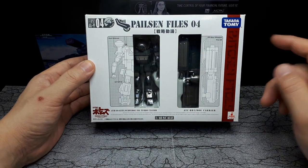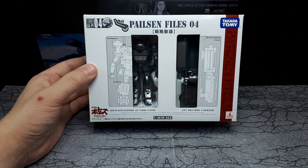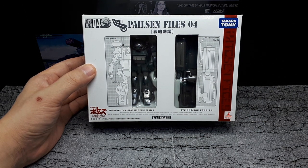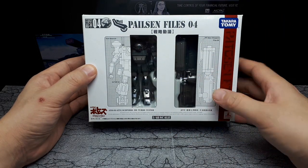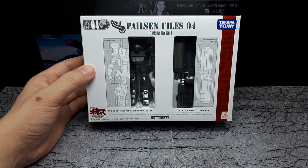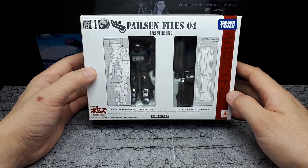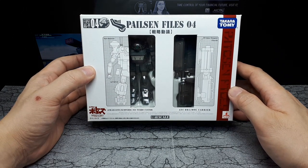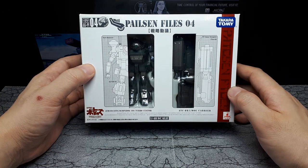So I found this one, and it's called Palesin Files 04. Palesin Files was an original animation that supposedly, in the timeline of Votoms, occurred before the original TV series — it kind of explains how the main character came about. I haven't really seen much of it other than maybe one episode on YouTube, but Wikipedia says this is their first use of computer graphics animations, and it does look pretty cool on YouTube. I'm going to have to try to watch more if I can find more episodes.